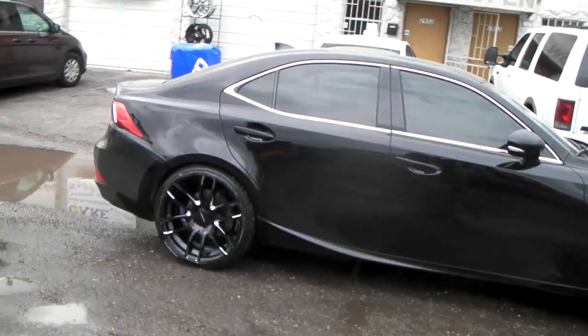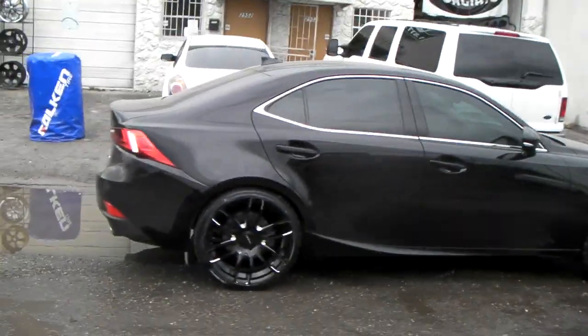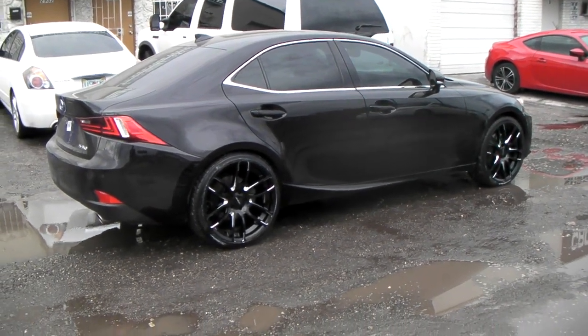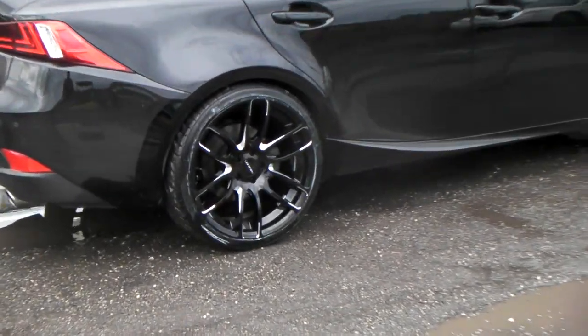Adds a lot of contrast to the wheel and the vehicle. You can find these online at DovesandTires.com or call us at 877-544-8473.